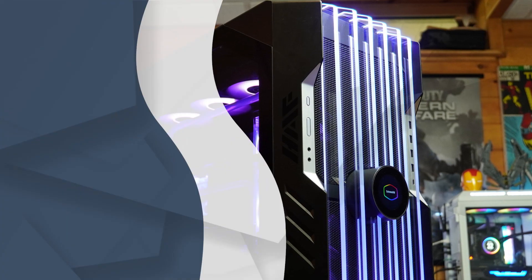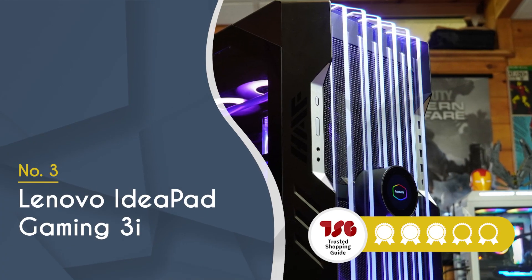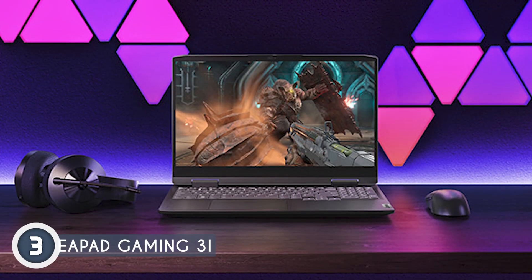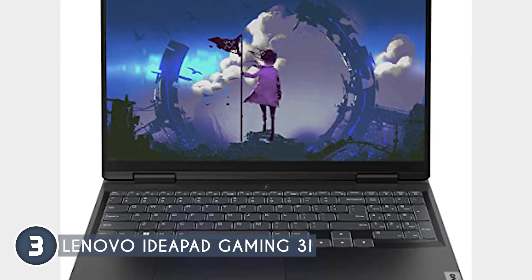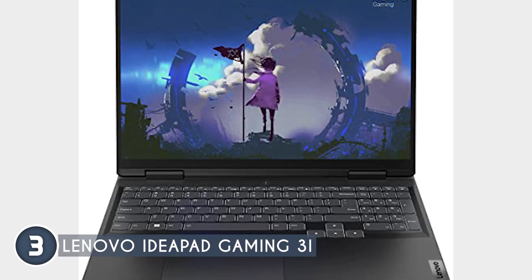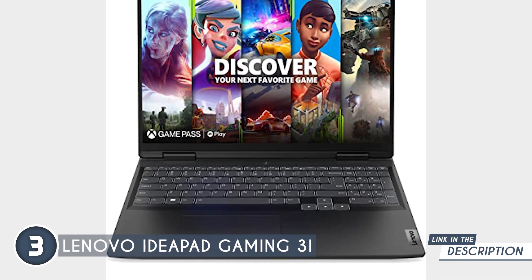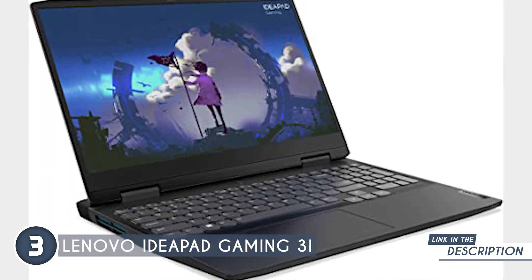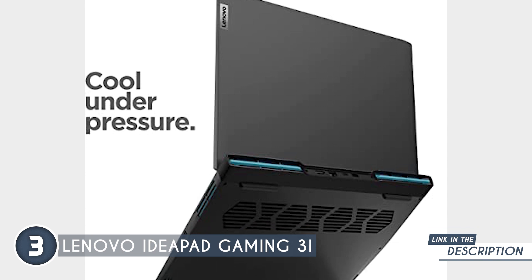The third laptop on our list is the Lenovo IdeaPad Gaming 3i, which TrustedShoppingGuy.com has awarded a 5 badge rating. The Lenovo IdeaPad Gaming 3i is a solidly built, fully featured gaming laptop on a budget. Don't be fooled by its name, however, since this laptop is also a capable editing machine. With a sturdy build and restrained design, minimalists are sure to appreciate the look, feel, and vibe of this gaming laptop.